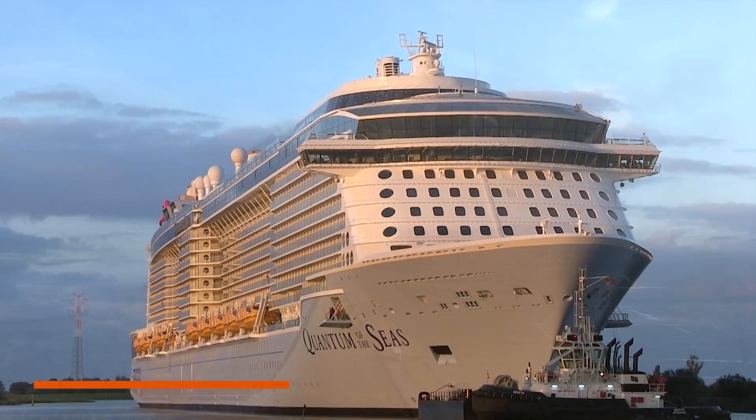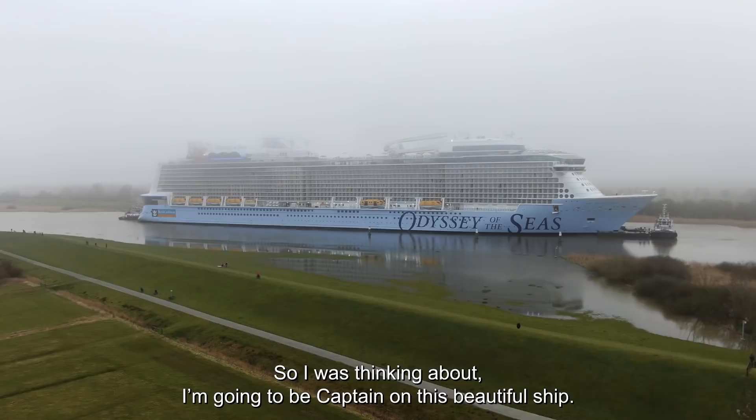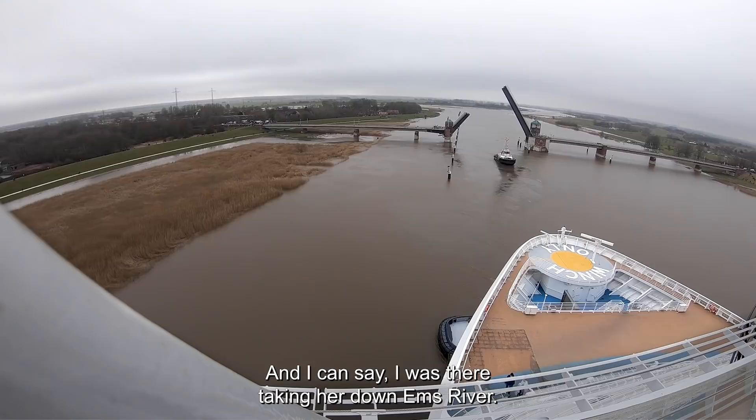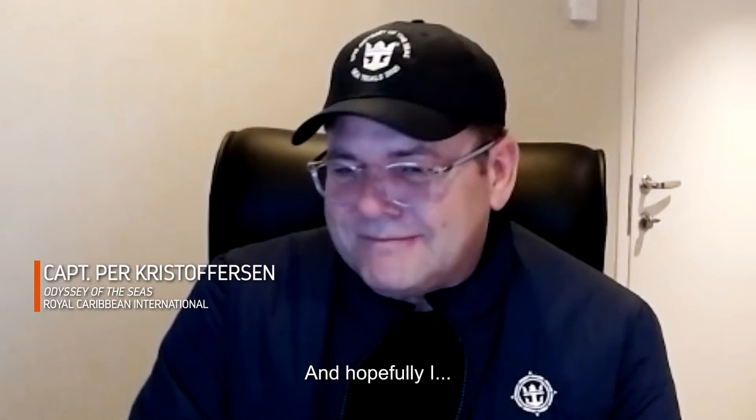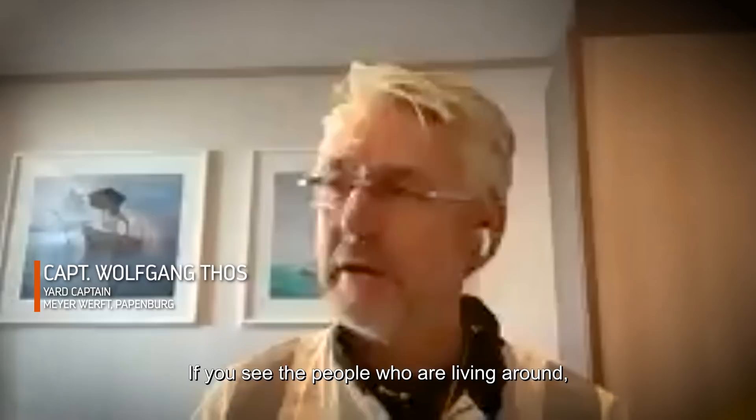Every successful conveyance is a major accomplishment. But those first 32 kilometers are just the beginning — the end of each conveyance marks the birth of a new ship and the start of a lifetime of adventure. As the captain reflects: being there to take her down the Ems River, and hopefully staying on as captain for many years to come — it's emotional, and you feel proud of the whole team that made this possible.